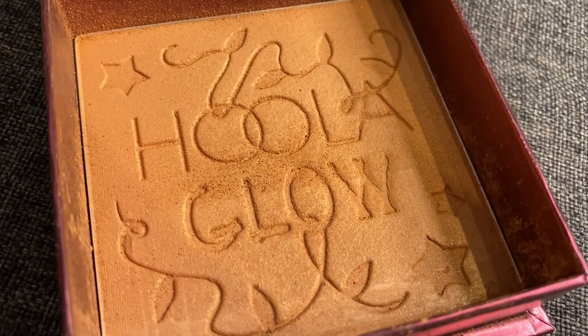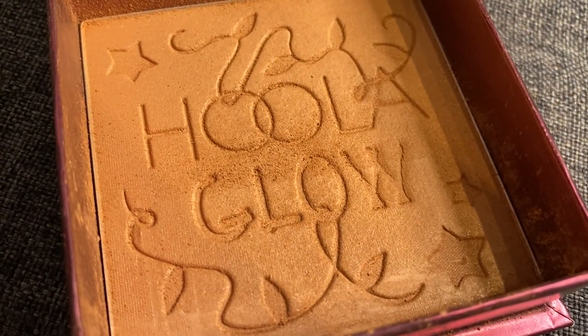Anyway, what I really enjoy about this bronzer is it does not have big chunks of glitter in it. A lot of times when products claim that they have a wonderful sheen or nice glow, they've got chunks of glitter in them. I love glitter — I'm the first to say I love me some glitter — but I do not want it on my forehead, all over my cheeks, or on my nose.